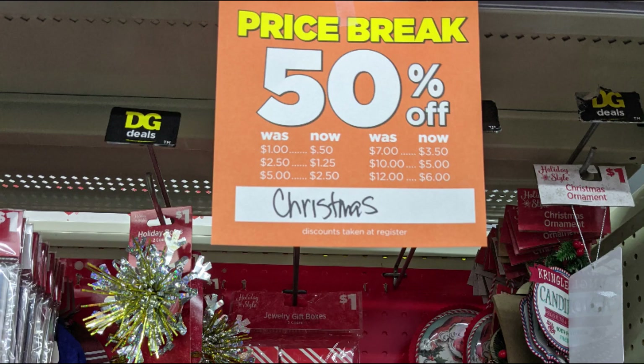Welcome back guys! I gotta tell you I am so happy to be back in the saddle couponing after the holidays. Wow, it's been a long time it feels like.